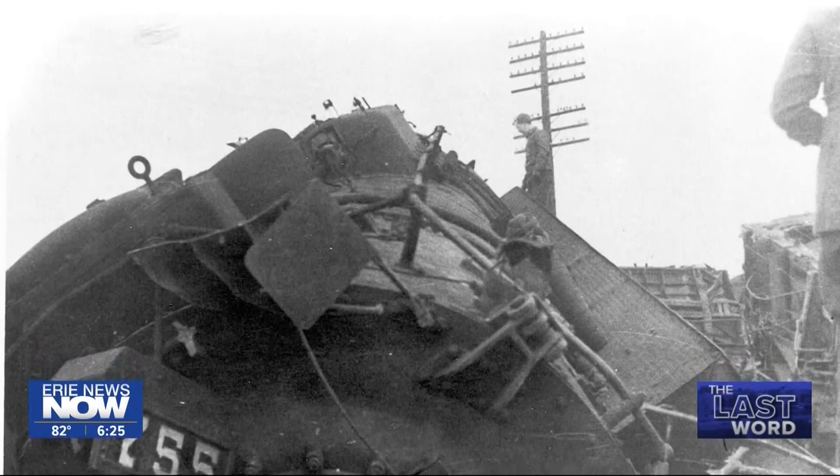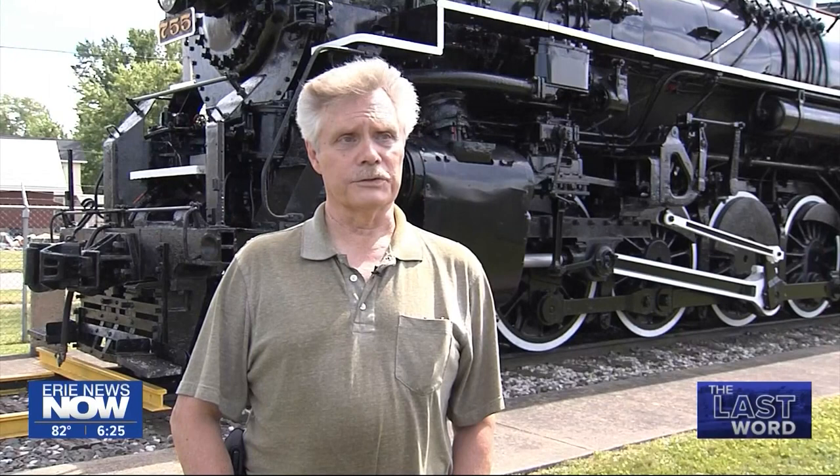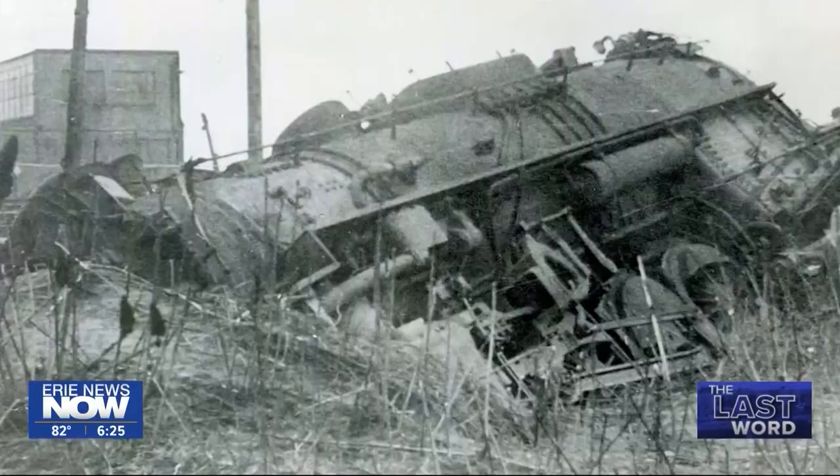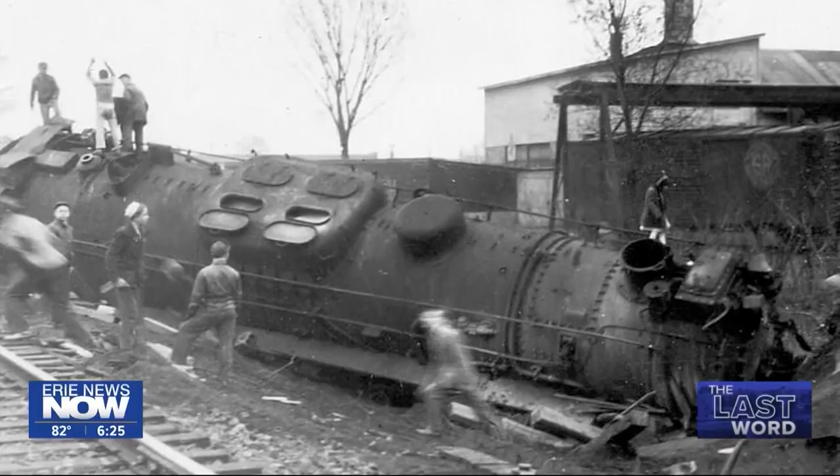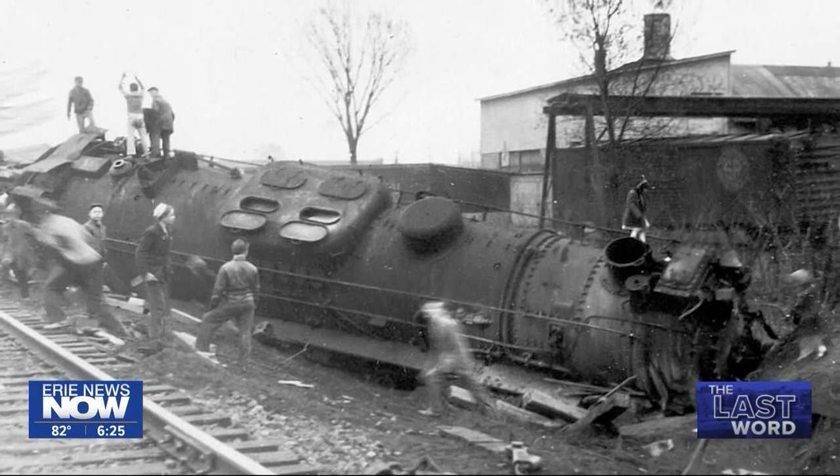Five of its freight cars also derailed. And once it's off the track, its forward momentum — because it's probably doing 60 miles an hour — is a lot of momentum to try to stop on a dime; you can't do it. You can easily imagine the impact of the crash by looking at the photographs. You can almost sense what it was like to see that huge locomotive fall on its side.